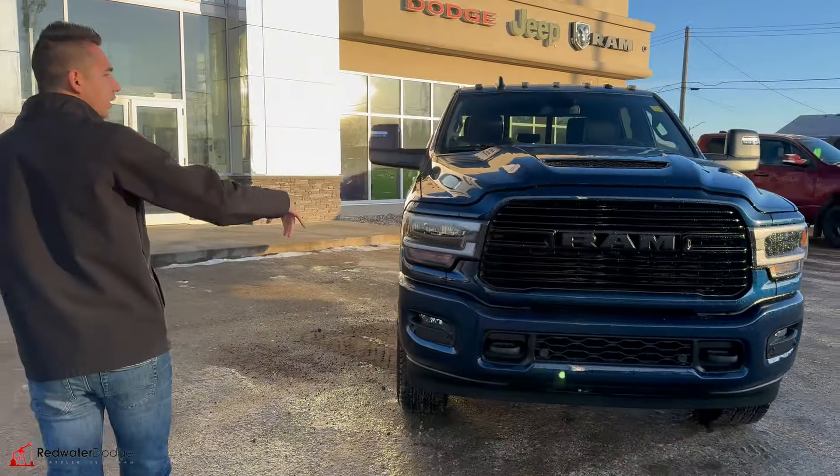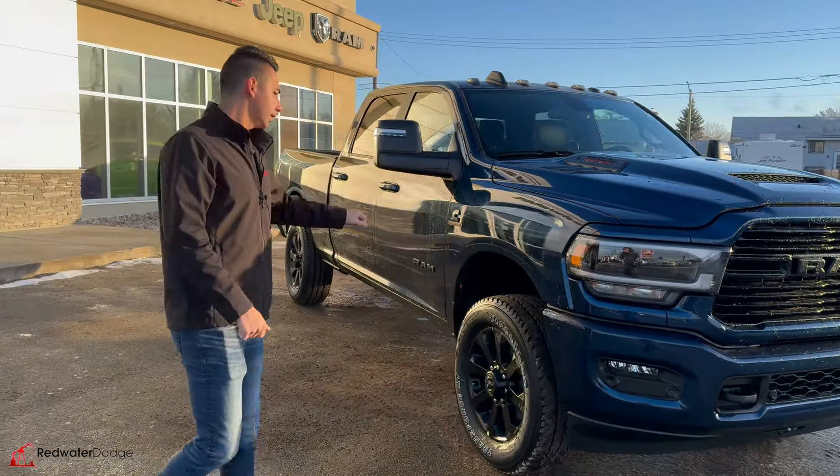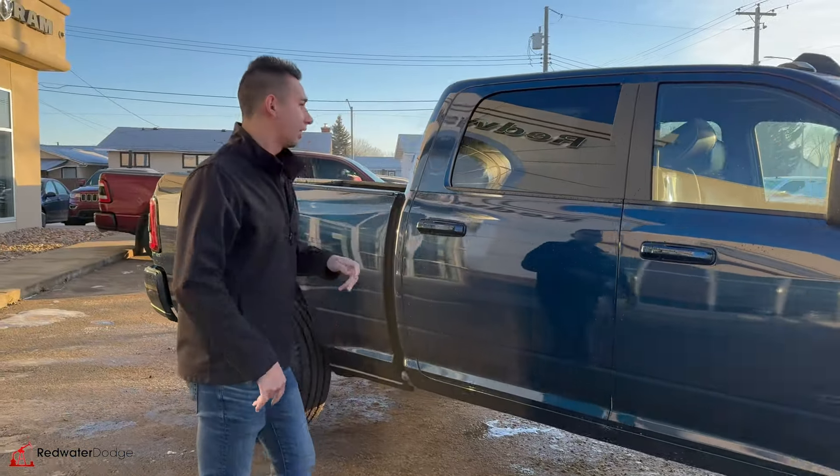Parking sensors front and rear. The new Ram air intake hood. We've got the 6.7, we've got the 68RFE transmission, we've got the 20-inch alloys, the new slide-out tow mirrors — they are heated, of course.